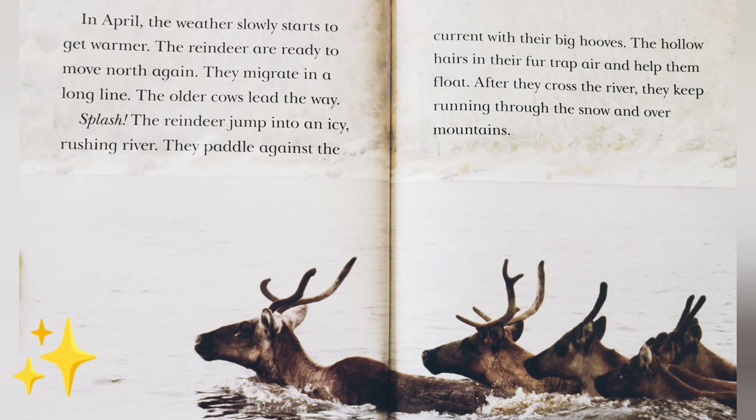In April, the weather slowly starts to get warmer. The reindeer are ready to move north again. They migrate in a long line — the older cows lead the way. Splash! The reindeer jump into an icy, rushing river and paddle against the current with their big hooves. The hollow hairs in their fur trap air and help them float. After they cross the river, they keep running through the snow and over the mountains.